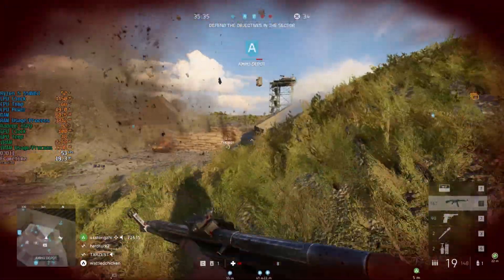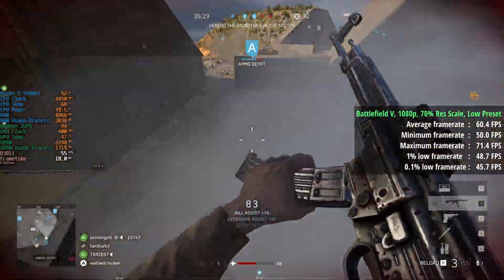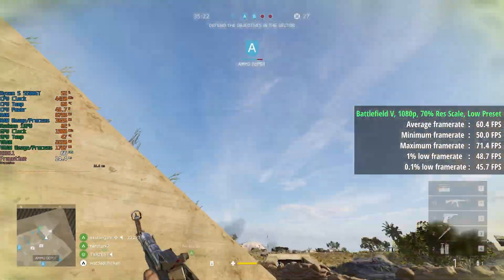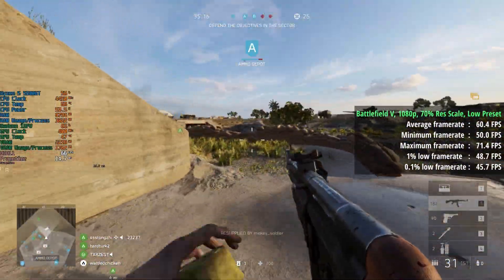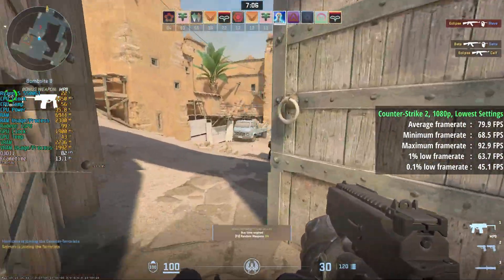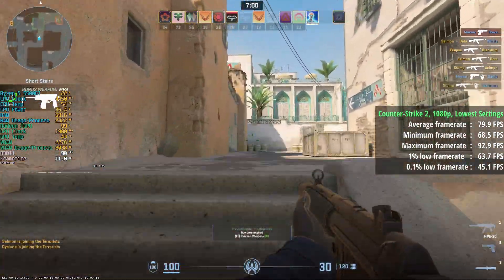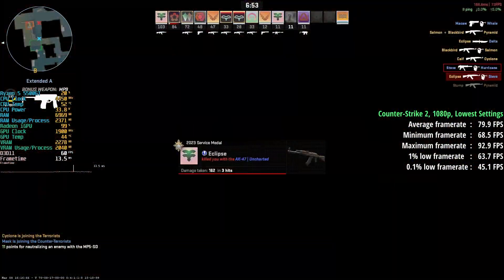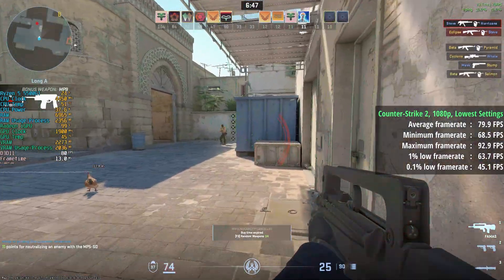Starting with some games tested without a graphics card: Battlefield 5 at 1080p with 70% resolution scaling and the low preset. After testing three Conquest games I was surprised to see an average of 60fps, with a 1% low of 49 and a 0.1% low of 46 — a pretty consistent experience. Counter-Strike 2 at 1080p with the lowest settings: this is slightly easier to run and well suited to this APU, giving 80fps on average with a 1% low of 64 and a 0.1% low of 45 — definitely playable and competitive.